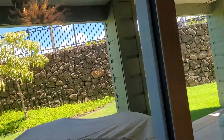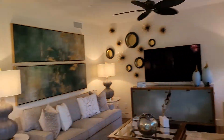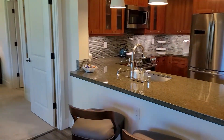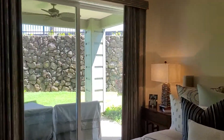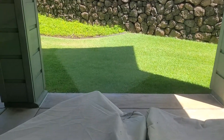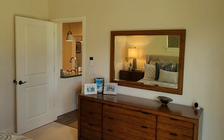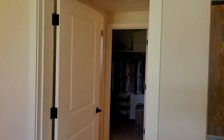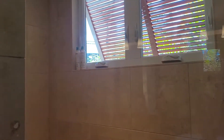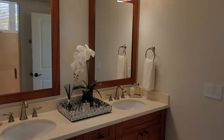Nice outside area. It's beautiful. This is the primary bedroom. Just a beautiful place. Kauai's area is really nice. This is how the shower looks. Beautiful.